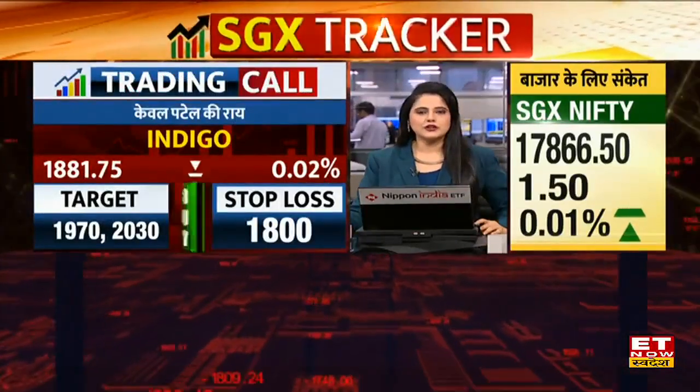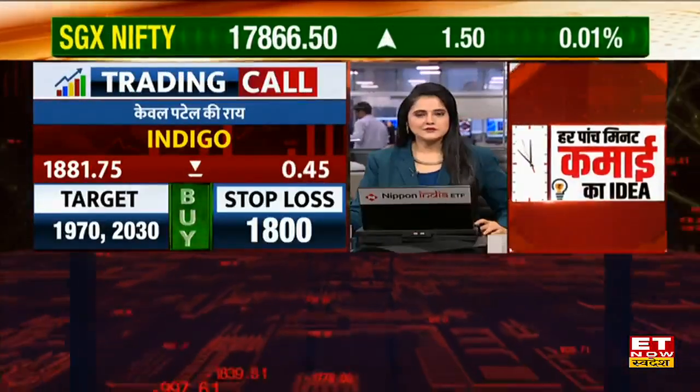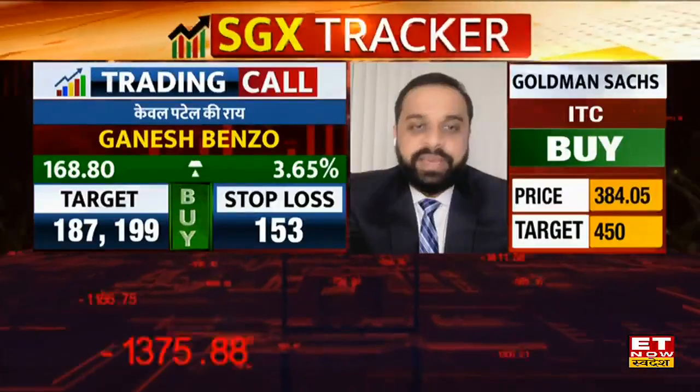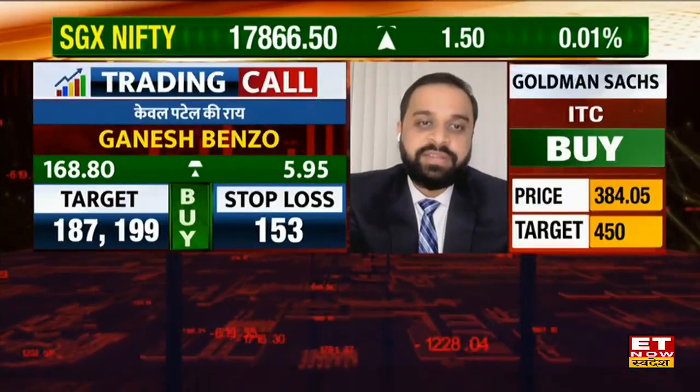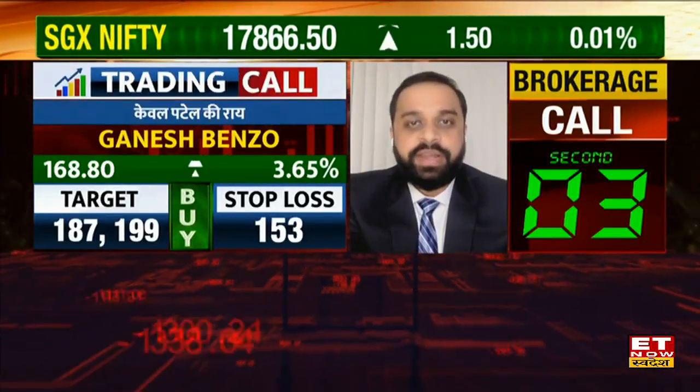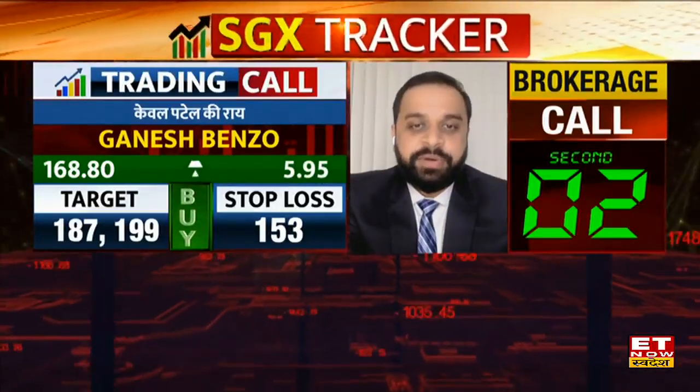Which shares are you looking at and what buy calls are in orbit stocks? Ganesh Benzoplast company has a CMP of 170. It's going on a daily time frame and it's going on a high, showing good strength in candles. I want to buy it with a stop loss of 153, targeting 187 and 199.